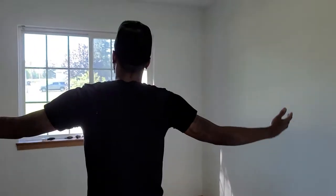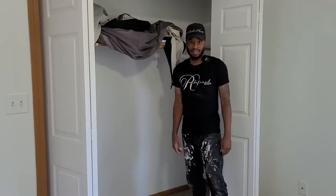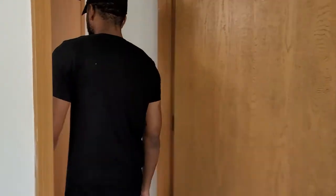The master suite — brand new carpet, brand new paint. We have to put the handles on for that. I'm liking it. It's way better than it was before.